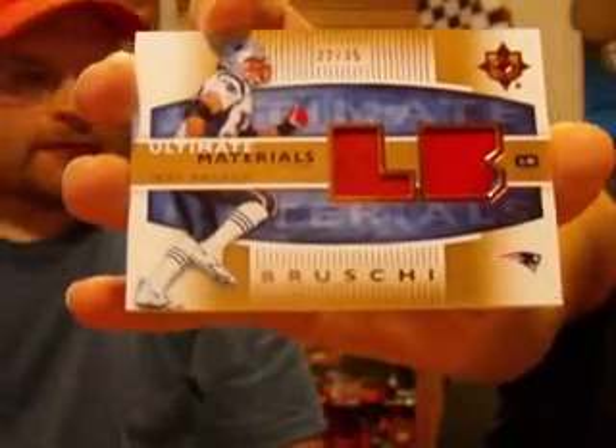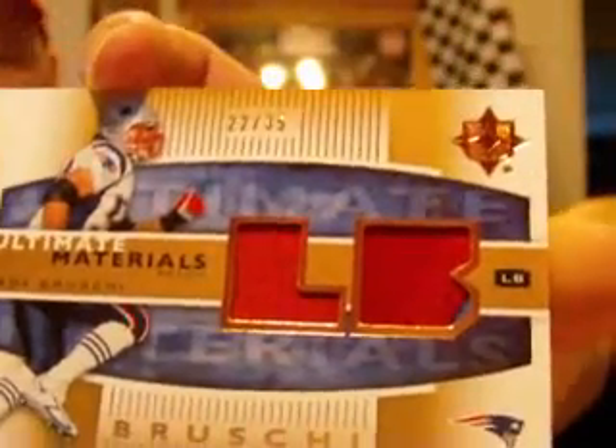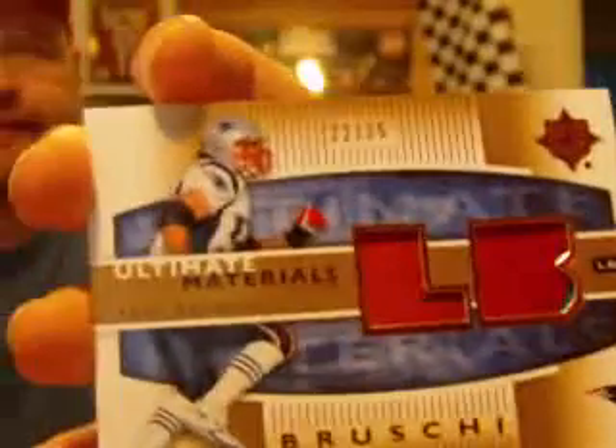Speaking of steals, you got another cool card on eBay. Yes I did, this one was for me. Teddy Bruschi - what is it? A dual patch, yes. From Ultimate. There's some neat stitching and it's actually two-color on one side. You can see the stitching. And this is numbered out of 35. So this is an awesome addition to my collection. Thank you, Abby.